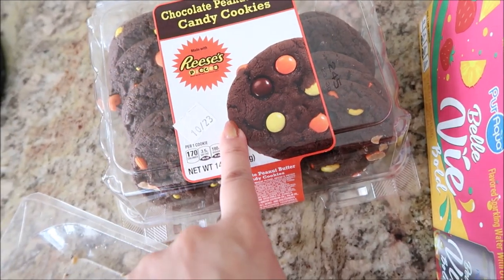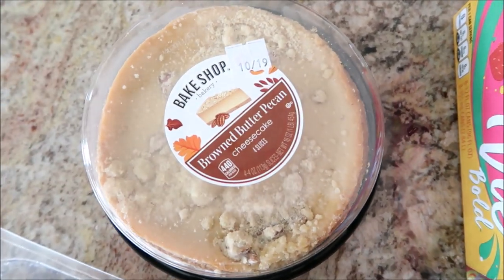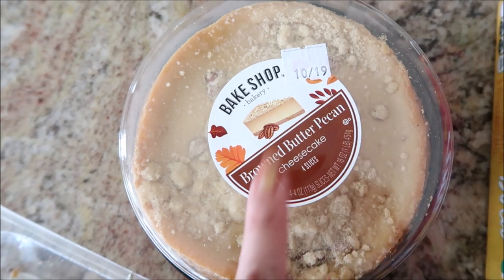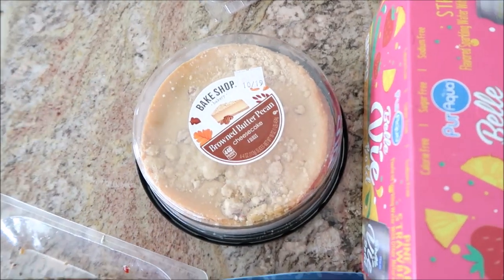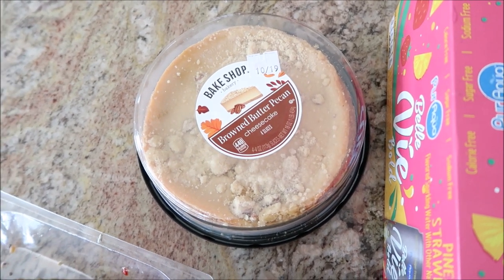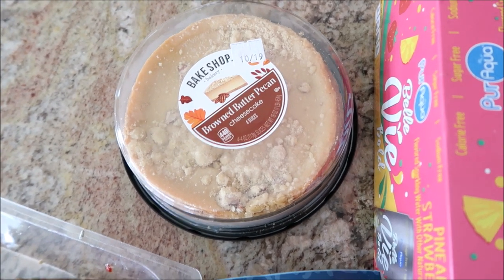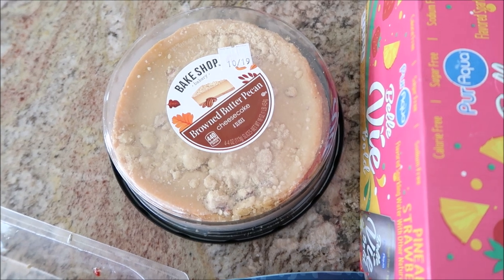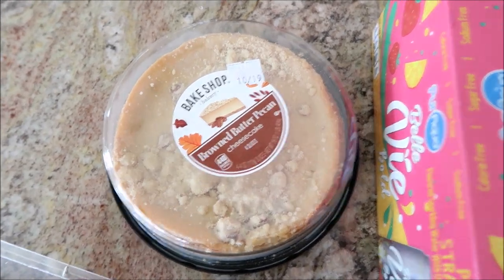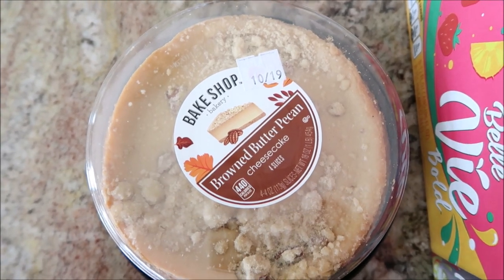I've bought these cookies before — the non-chocolate version is amazing, I've gotten that one like four or five times. This is my first time getting the chocolate one, so hopefully it's good. I don't recommend Aldi bakery in general — I've tried so much and unless you get that chocolate chip brioche full loaf, skip it. But these cookies have been really good. I also picked up a browned butter pecan cheesecake — a little mini one because I can't do a lot of rich sweet things in large quantities.